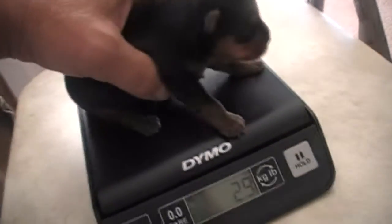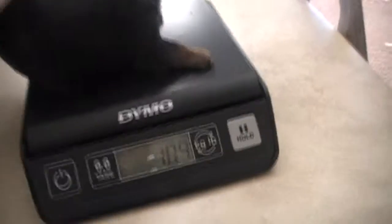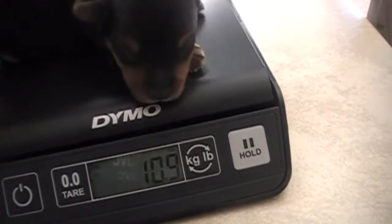Now here we have this big boy here, and he's up to 11 ounces.